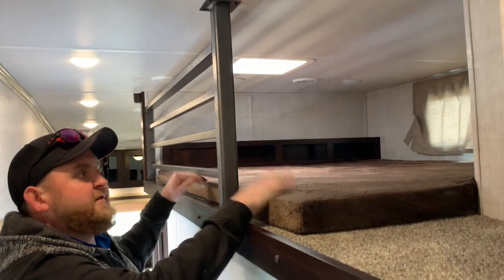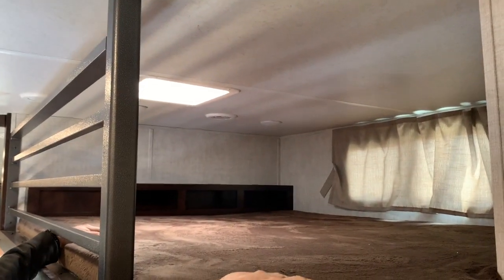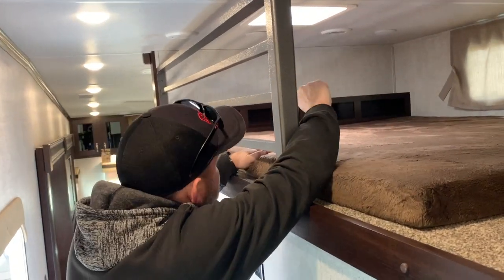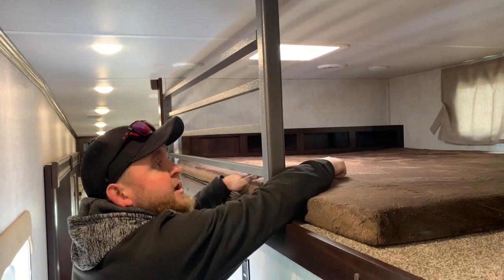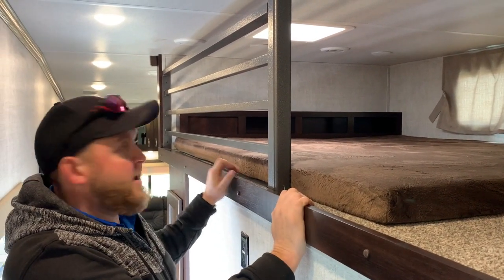With the middle bunk room, it's got a loft bed up above. You do get the built-in ladder so the kids can go up and down. It's actually probably bigger than a king-size bed, so you can probably fit about five kids up here depending on how big they are — lots of room up here. There is a roof vent up above, there's a window, and it does have a TV hookup here as well, so if you wanted to mount the TV in the loft, you can do that too.